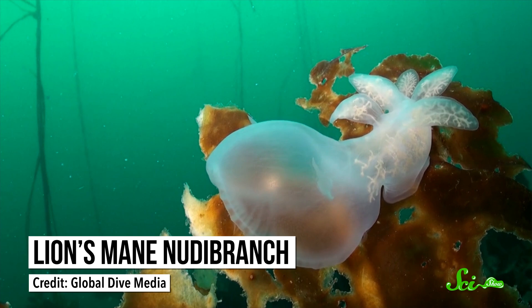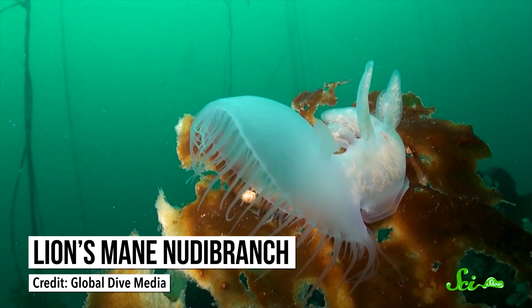The lion's mane nudibranch may not have the charisma of an actual lion, but their method of hunting is much more terrifying. In fact, it sets them apart from all other sea slugs. But it's not their weirdest feature — that would be a trait you'd never expect in an animal, especially not one that lives in the ocean.